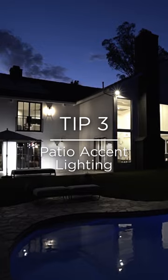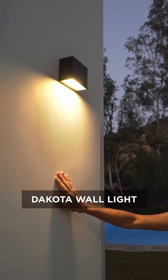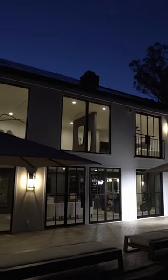Number three, patio accent lighting. On the back of the house, I wanted to subtly wash the exterior walls with light, showing off the architectural form of the home.